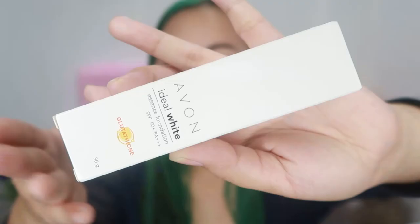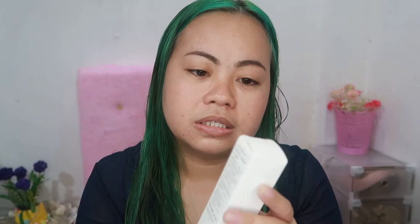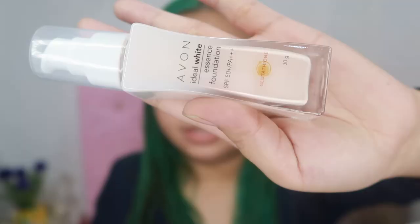I bought it from our nearest dealer here. The price of this foundation is P349. The packaging comes in a white color box with the ingredients listed on it. The claim says: have the whitening power of Glutathione in your foundation. The new Ideal White Essence Foundation is powered with Glutathione, which works to whiten skin from underneath the surface so you can enjoy the benefits of having brighter looking skin instantly and after 4 weeks, even without foundation on.